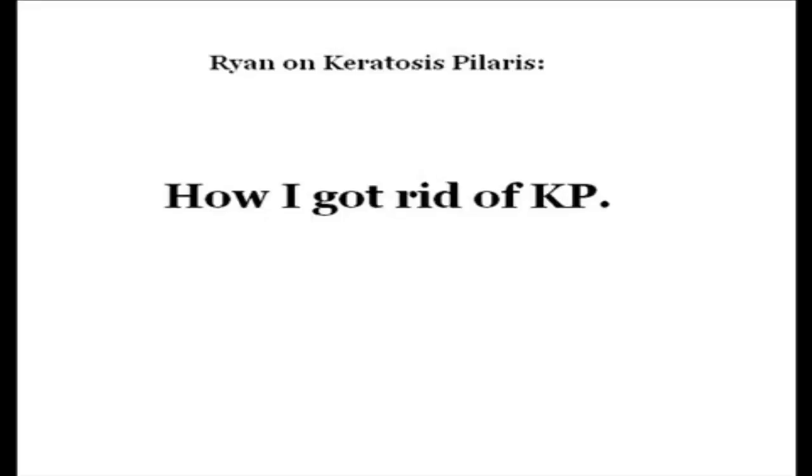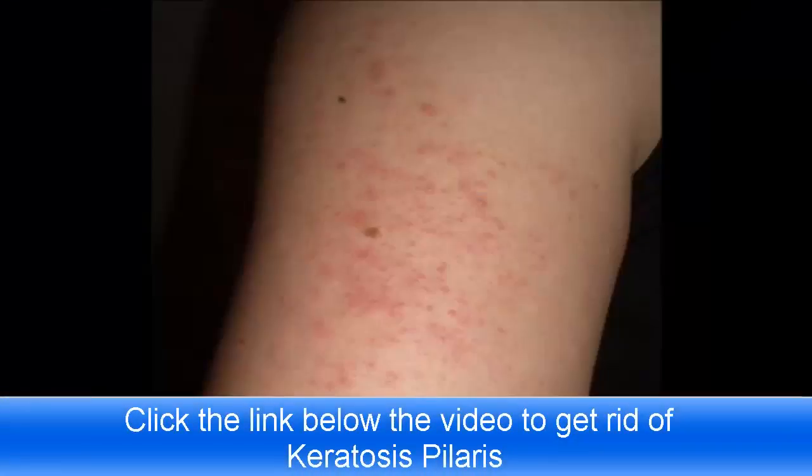Hey YouTube, I'm Ryan and ever since I was around 14 or 15 years old I've had keratosis pilaris on my arms, shoulders, thighs, and depending on the weather sometimes my back too.